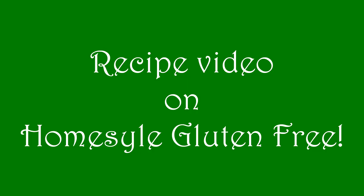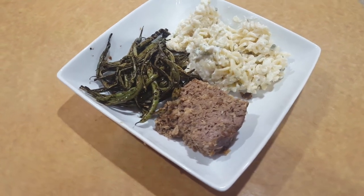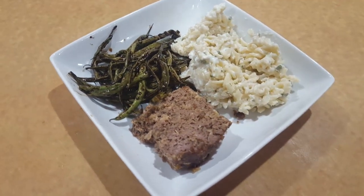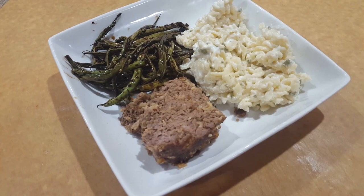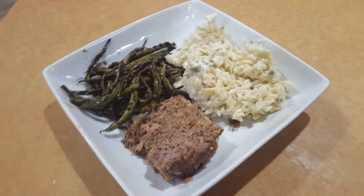Today for dinner we are having some meatloaf and some homemade cream cheese and green onion gluten-free pasta, along with some roasted green beans. We love these green beans in our household — I could eat these by the handful.